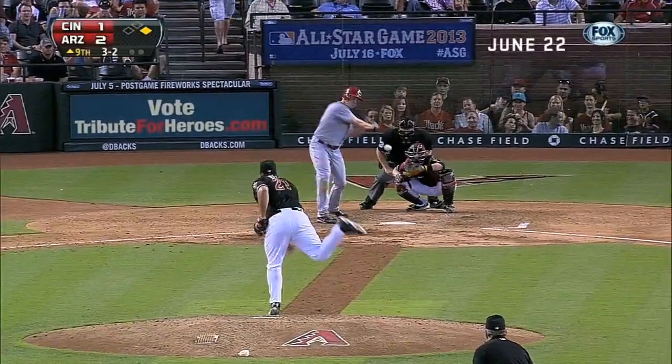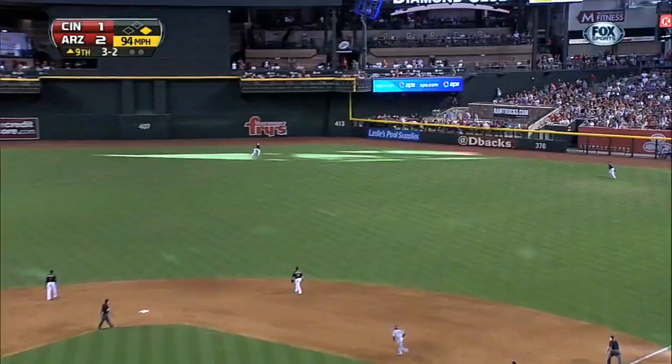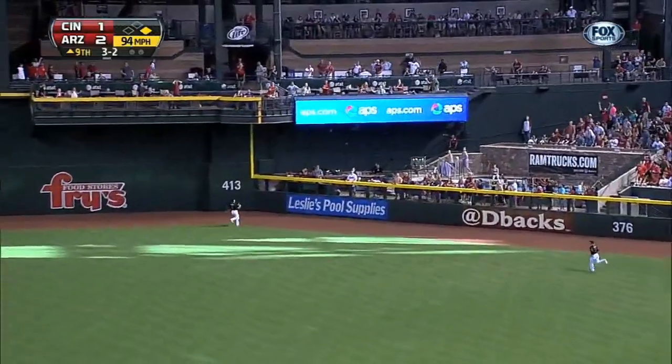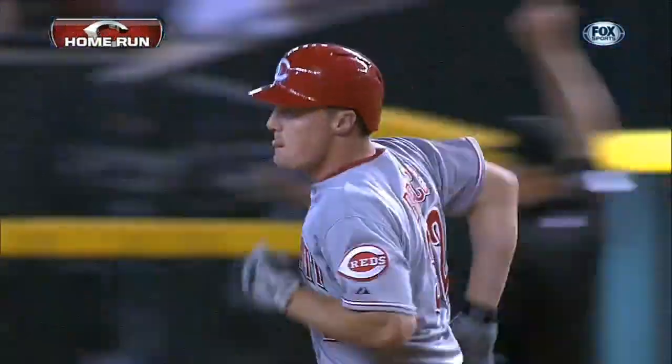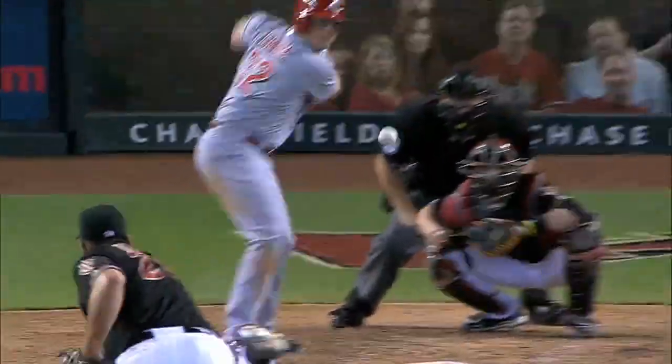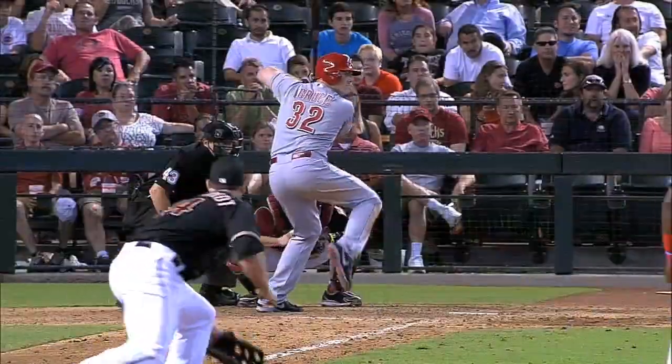Here comes a 3-2 pitch, and it's a high fly ball hit back into deep right center field. Did he get it all? He did! Jay Bruce lights up. He fell with a two-run home run to deep right center field. That ball just said hit me. Jay Bruce once again flexing his muscles — way out of here.